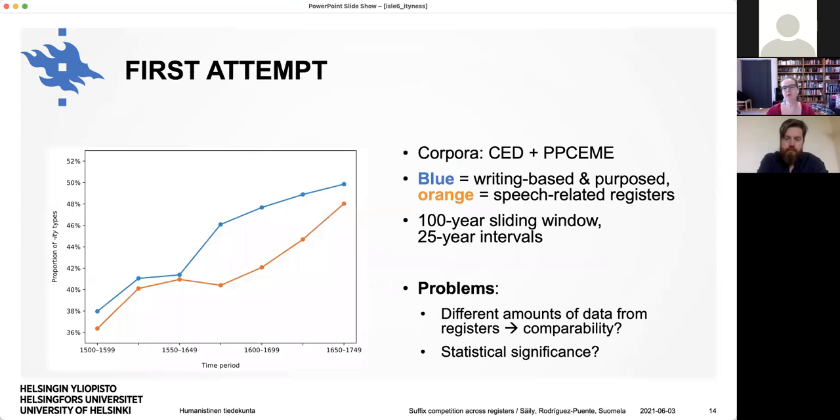In our first attempt, we combined the CED and the Penn corpus. In blue we have the writing-based and purpose registers, and in orange the speech-related ones, using a 100-year sliding window moved at 25-year intervals to get a fairly fine-grained picture of the change. We can see something interesting: at first growth is slow, then the written registers seem to take off while the spoken ones lag behind until the end. But we still haven't solved the comparability problem — we have different amounts of data from the blue and orange, and no idea about the statistical significance of this difference.